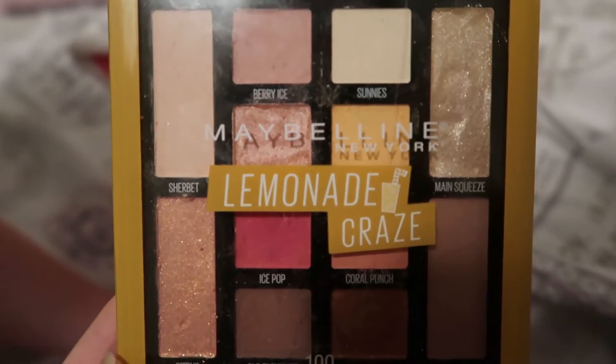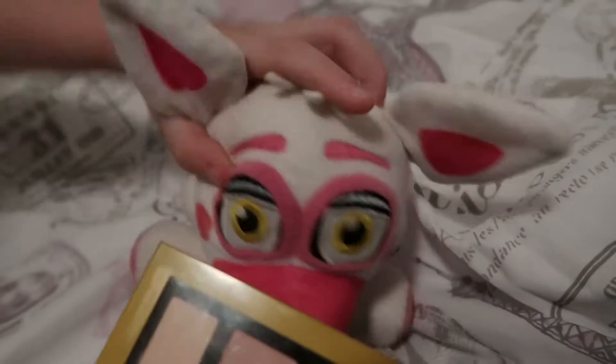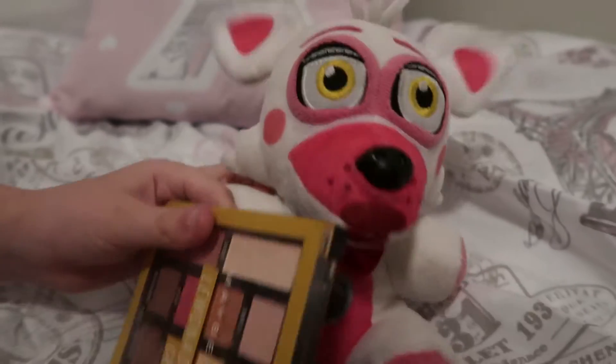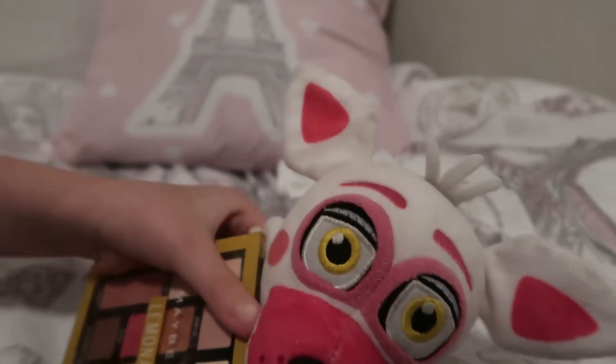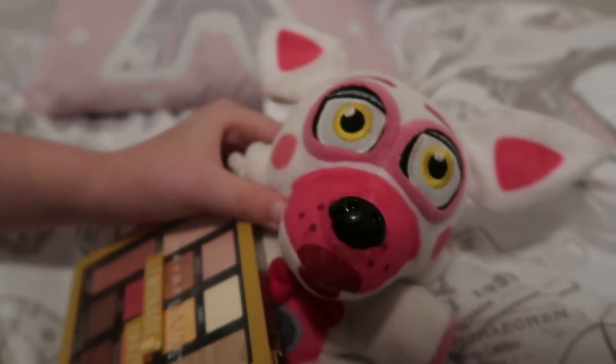I really like the main squeeze color. It's really shiny and I like shiny. I really like the colors — they're very pigmented when you put them on. I'll definitely give this a big 9 out of 10.